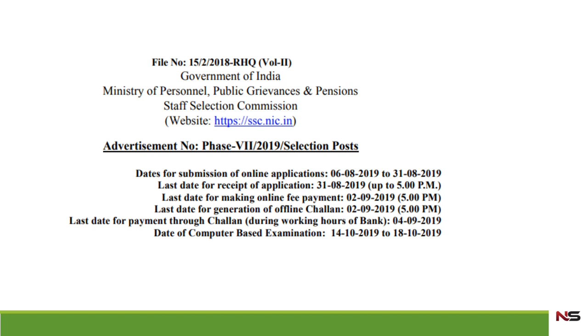This is the advertisement number you can see inside the SSC official website sse.nic.in. There are posts for pharmacists in SSC. The date for submission of online application will be from 6th August 2019 to 31st August 2019, and the last date for receipt of application will also be 31st August 2019.